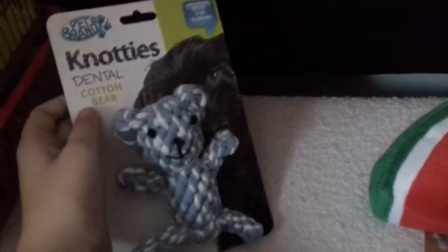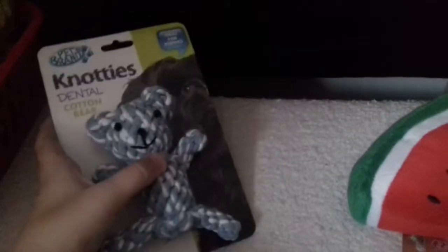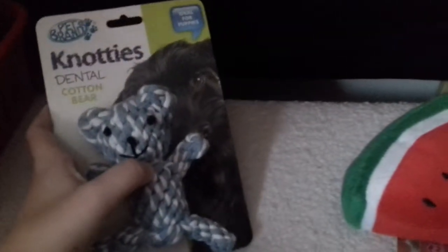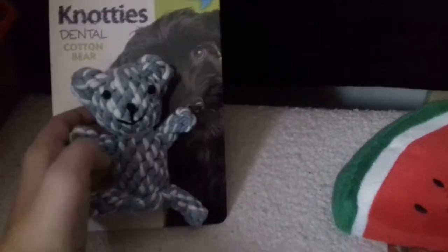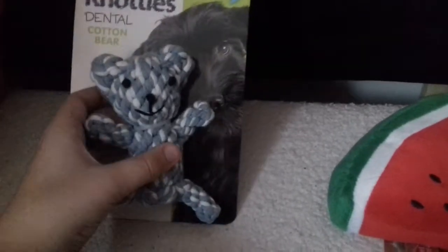So for Christmas I've got him this Knotty Knotty's dental cotton bear. He likes things that are like rope — he likes rope toys — so I thought I'd buy him a bear.